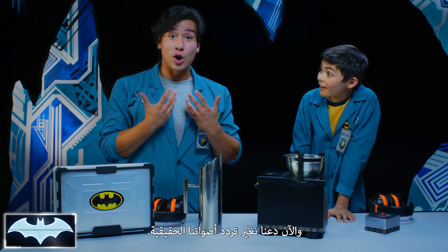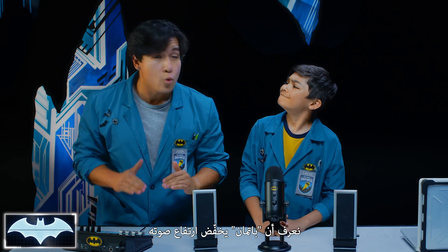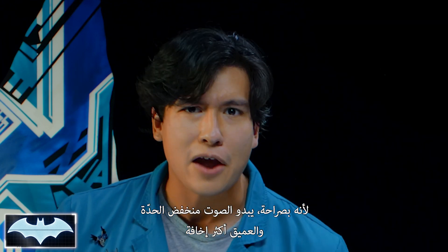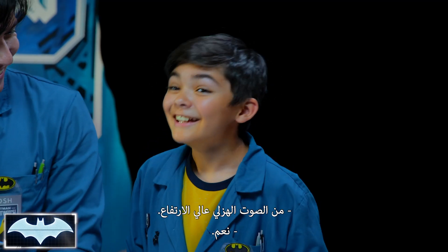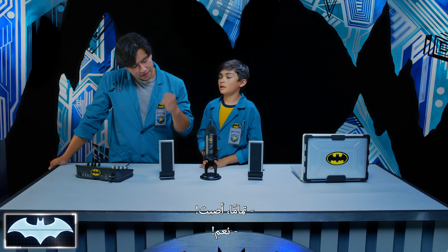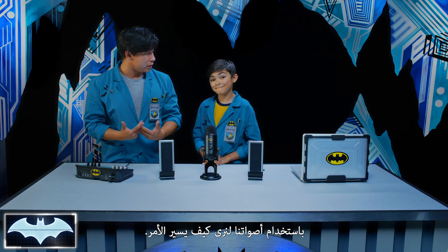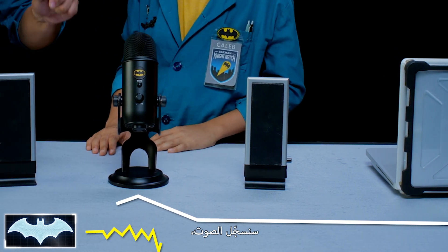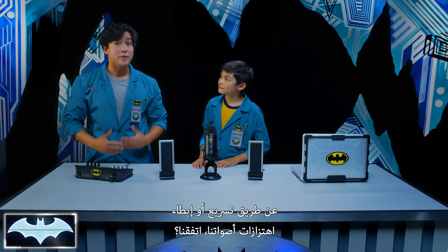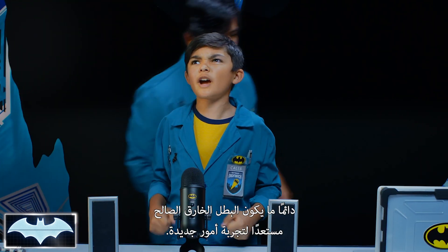So now let's play with the frequency of our own voices! We know that Batman lowers the pitch of his voice to sound more intimidating to the bad guys, because a low deep voice sounds scarier than a high pitch funny voice. So Caleb, how do you think he does that? Well, he'd have to change the frequency or pitch of his sound waves to be lower. Exactly, you nailed it! So we're gonna experiment with that by using our own voices. This computer is connected to the microphone, and my mixer here is gonna change the pitch of the sound by speeding up or slowing down the vibrations of our own voices. Are you ready, Caleb? A good superhero is always out for trying new things.